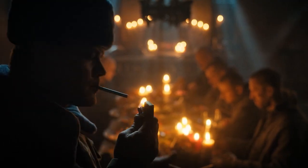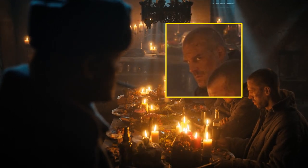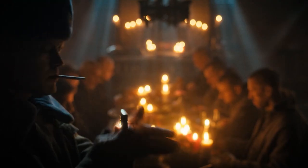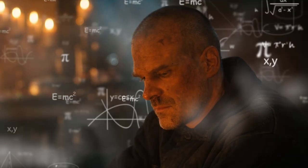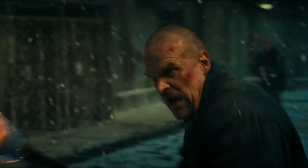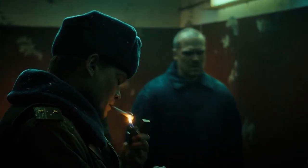Half an hour later, we cut to a close-up of the guard lighting a cigarette again — this time with Hopper watching on. After a demotivating discussion on the Demogorgon and how doomed the men were, Jim realizes he actually has one option: fire. You can almost see his brain calculating all of it. And an episode later, Jim ends up surviving the Demogorgon's first attack by utilizing this fire — something that was hinted to us way, way back.